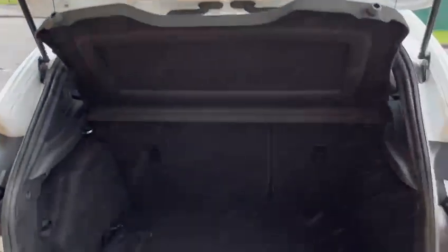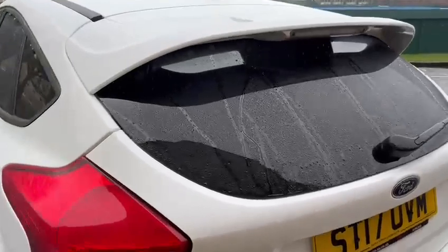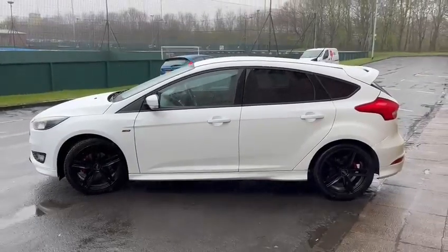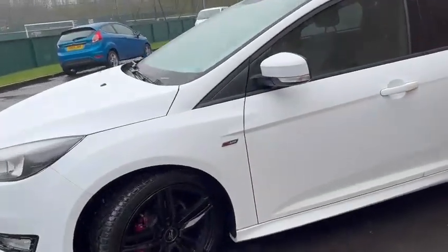Good sized boot, nice and deep, also nice and clean. Good tyres all round as well.